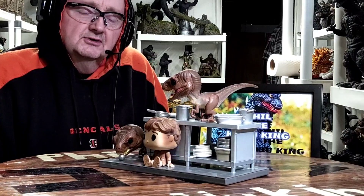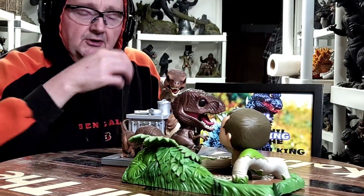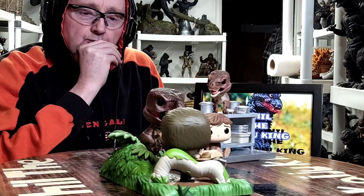We'll do some quick comparisons. Here is my Tim Murphy with Velociraptor Funko Pop figure alongside my Muldoon Raptor Hunt Funko Pop figure.